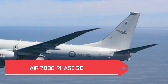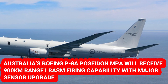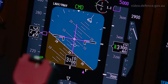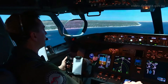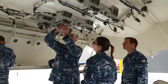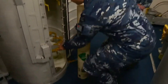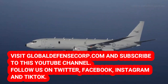Air 7000 Phase 2C: Australia's P-8A Poseidon Maritime Patrol aircraft will receive 900 km range LRASM firing capability with a major sensor upgrade. The Royal Australian Air Force's fleet of 14 Boeing P-8A Poseidon Maritime Patrol and Response aircraft will receive a major upgrade to bring them up to the latest US Navy configuration. The upgrade will be conducted under Project Air 7000 Phase 2C from 2026, bringing the aircraft up to the latest Increment 3 Block 2 configuration.